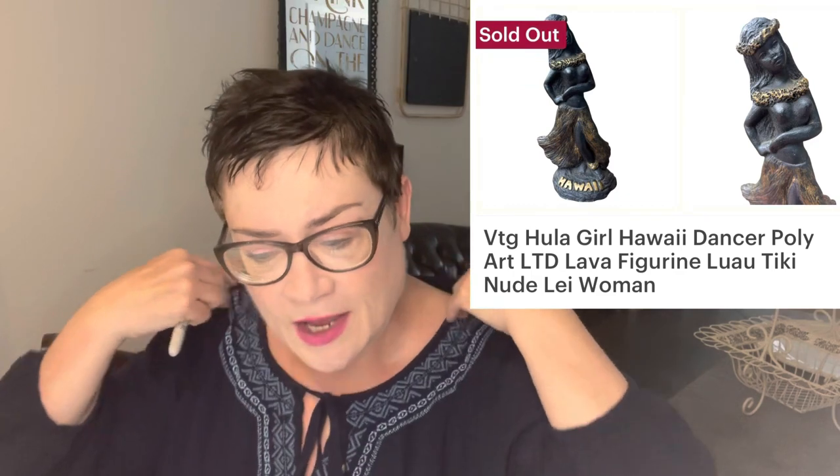Next, a pair of Adidas — the ZX 700. These were also free from my freebie alert app, so I got $34.99 for those. Next is something I love to pick up: vintage Hawaiiana — Hawaii items that are older. They're so much fun to collect and decorate with. This is a vintage hula girl and she sold very quickly on Etsy for $38.99. I think I paid just a couple of dollars for her.